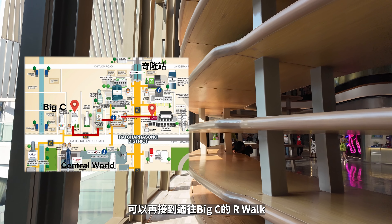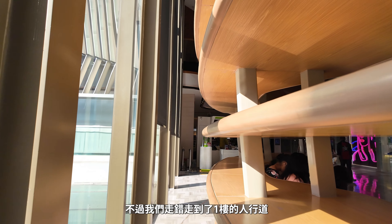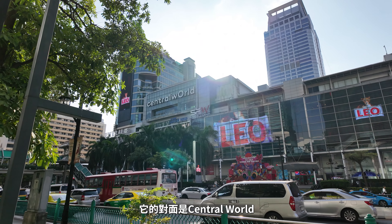從R Walk走向洲際酒店會連接到蓋頌中心，可以再接到通往Big C的R Walk。不過我們走錯，走到了一樓的人行道，它的對面是Central World。